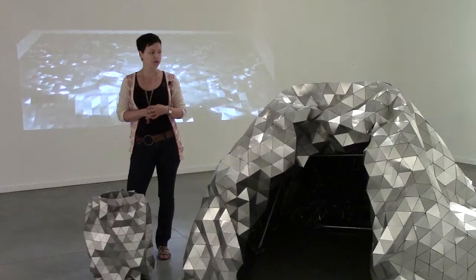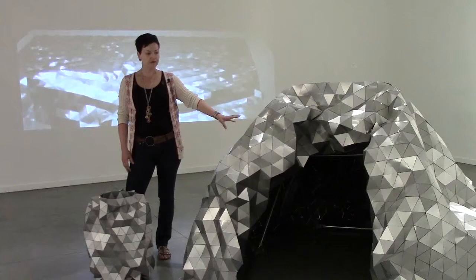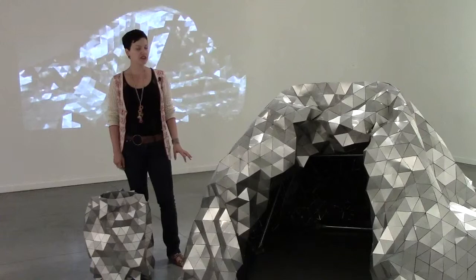My sculpture, The Gleamer, is a very large handmade aluminum blanket made of interlocking aluminum triangles. It's a piece that's meant to be animated by the viewer or by myself. And at Touchstones Nelson I've done something a little different and made a kind of structure that people can enter into.